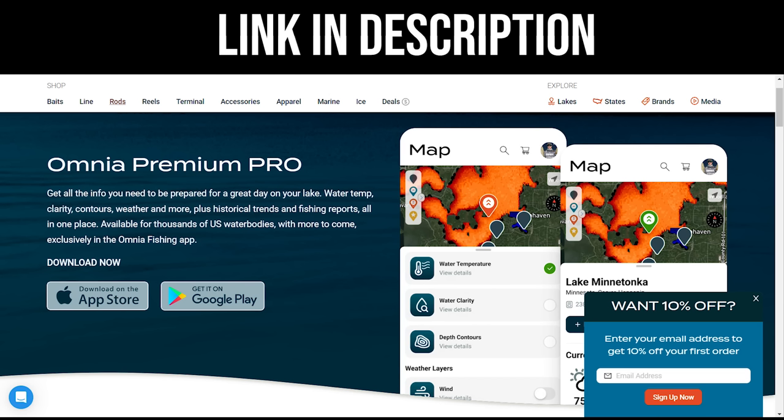Even before you get on the lake, you can find some of these areas with an app. During this time when I'm not even able to be out on the ice yet, I can do some digging and find really good spots. It's called Omnia Premium Pro — they asked me to check it out and give my feedback, so I'm going to share some insight on things I've found beneficial, specifically related to finding shallow weedy flats.